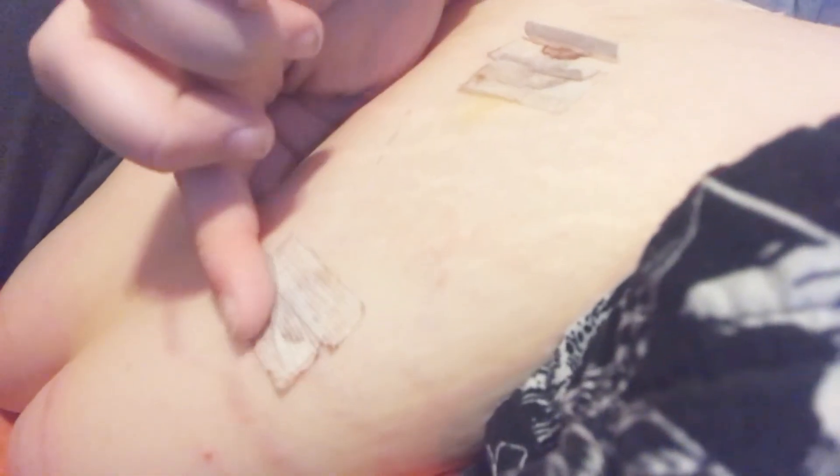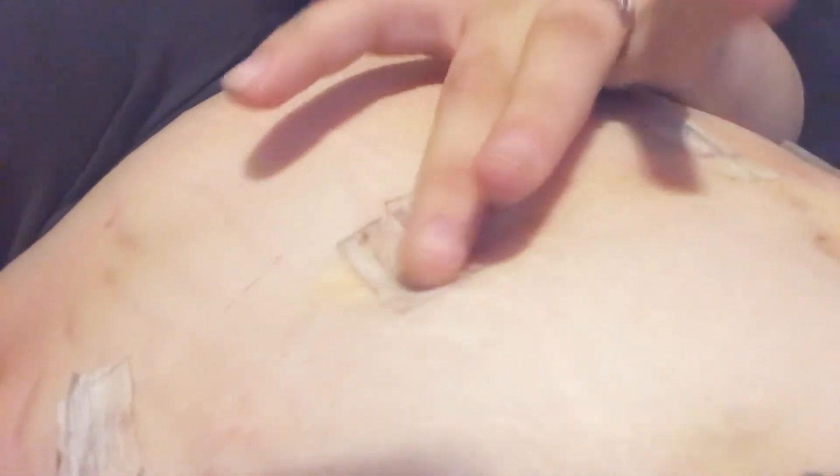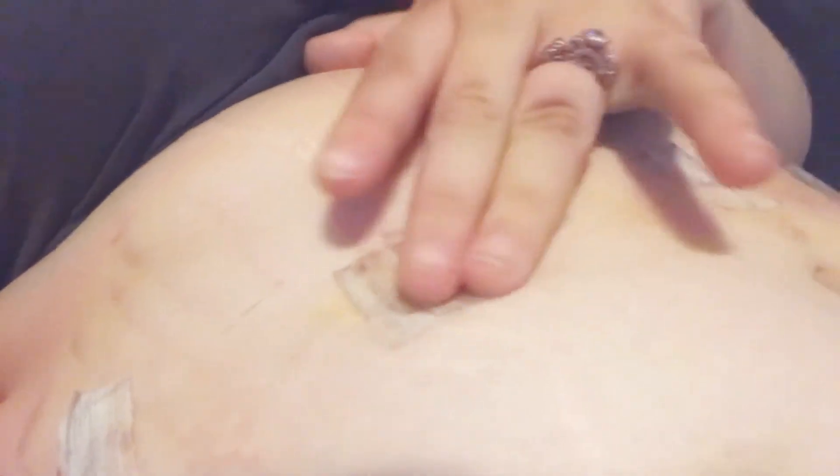This one is doing okay now. I mean, it doesn't hurt too much anymore. This one's the one I'm worried about because it kind of hurts — it really does. I'll do this every once in a while just to make it stop.